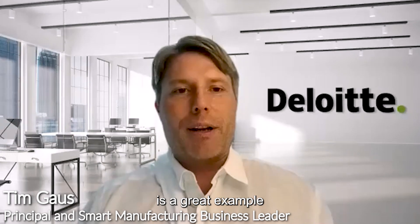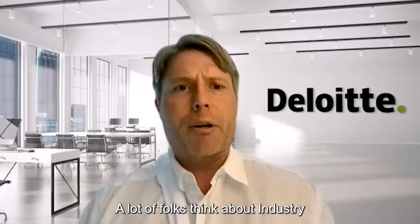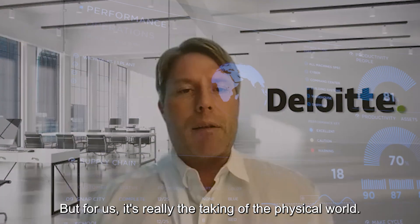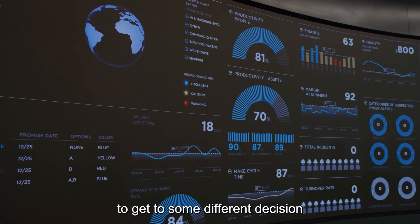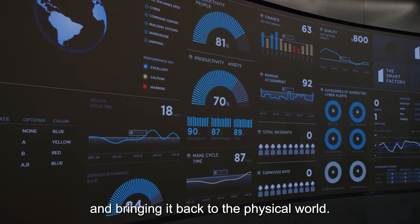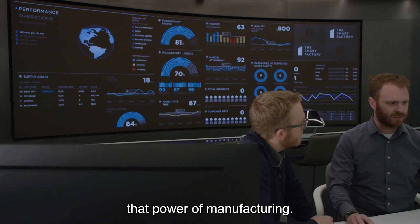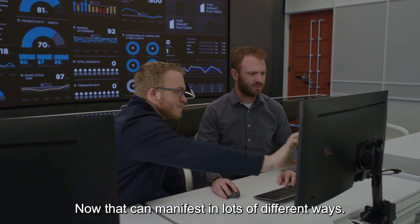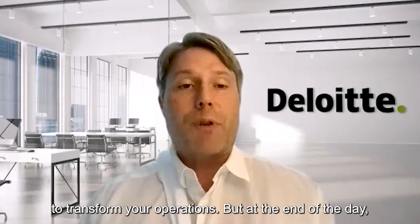The factory in Wichita is a great example of how we think about smart manufacturing. A lot of folks think about Industry 4.0 and things of that nature. But for us, it's really the taking of the physical world, bringing it into the digital world to reach a different decision, and then bringing it back to the physical world. It's that digital and physical loop that really enables the power of manufacturing. That can manifest in lots of different ways — it's a combination of people, process, technology, and all the things it takes to transform your operations.